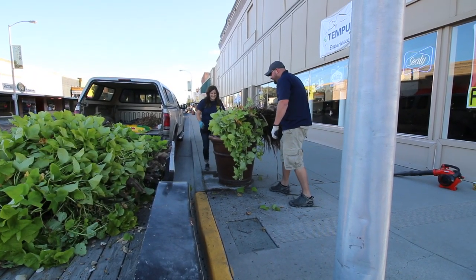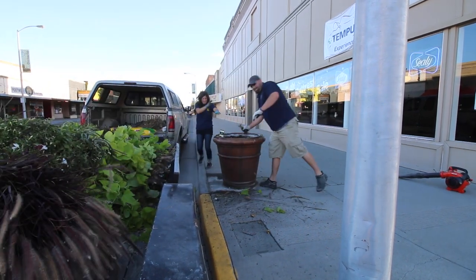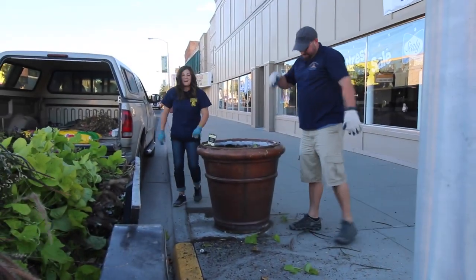On your mark, get set, go! You're all over me! That was a good idea, Erin.